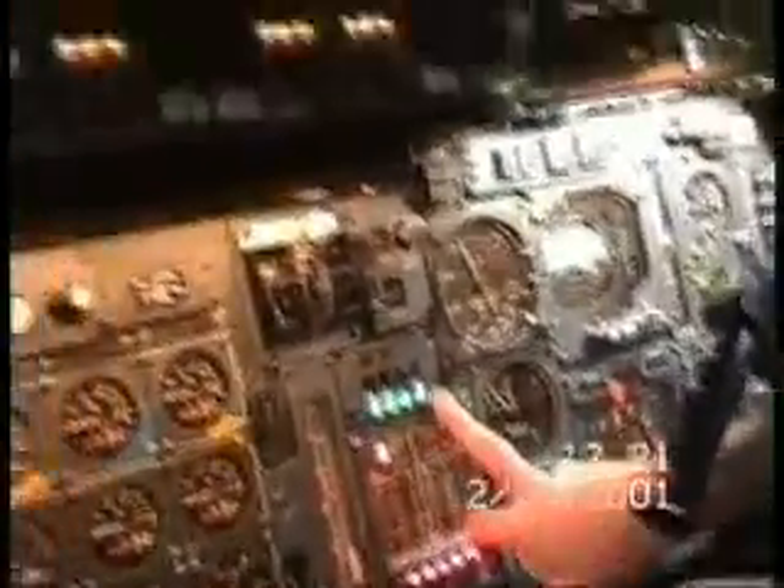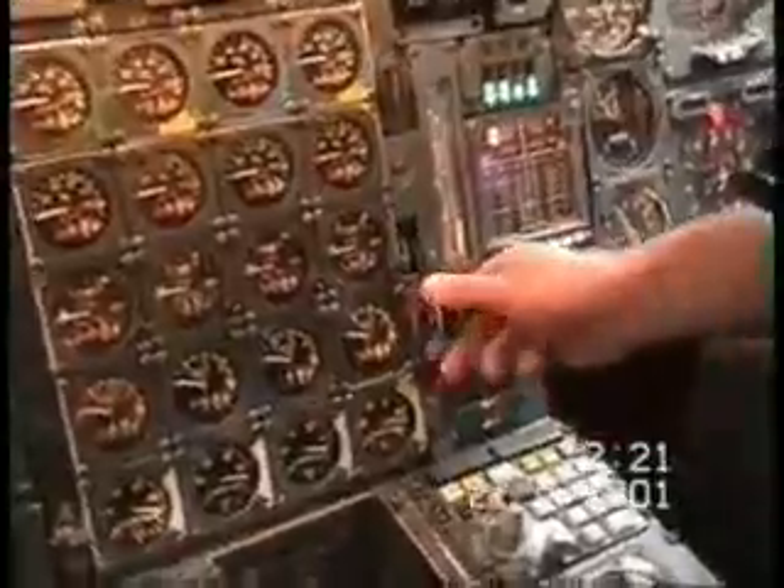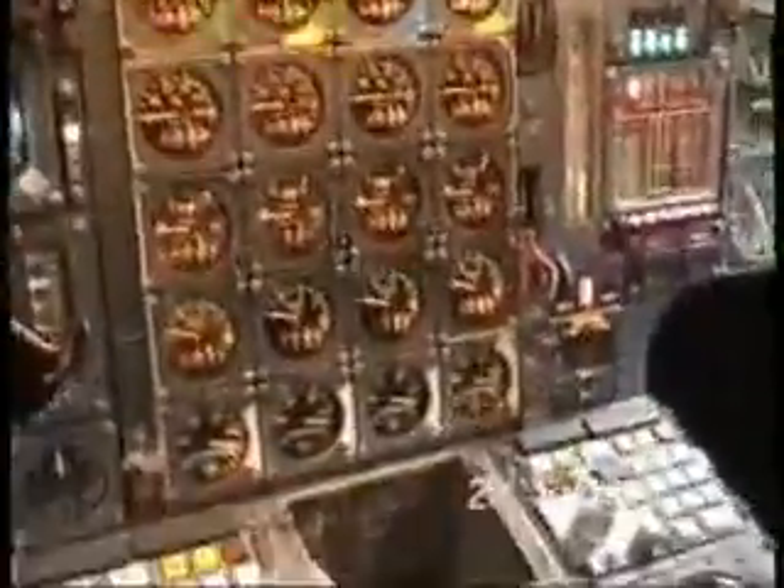Undercarriage lights: four greens. Green means down and locked. The red light shows when the door is not up and locked. The amber lights indicate a sequence. It's all up and clear for the moment — it does go down 12 to 40 minutes before take off.